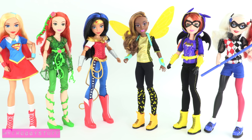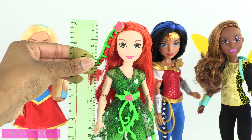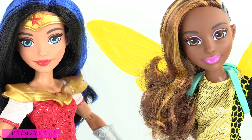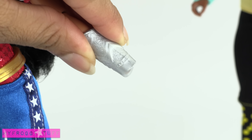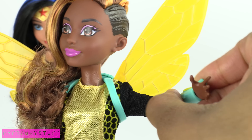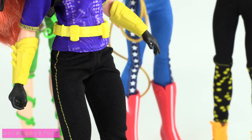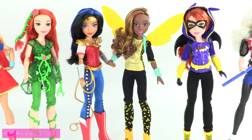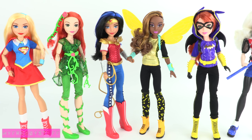All of these dolls can stand on their own on a flat surface. They have student IDs and stand about 12 inches tall with shoes on. They have similar face molds, except for Harley Quinn. Their hands can be carefully removed to remove accessories. They have joints at the shoulder, elbow, and wrist. The torso can move, as well as the hip and knee. These girls are bringing the muscle — they have an athletic tone and build.